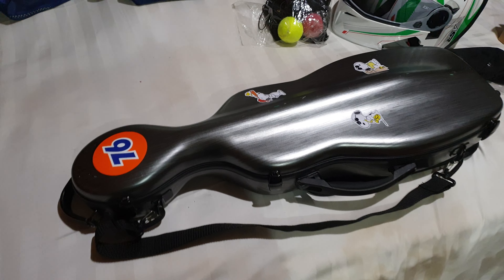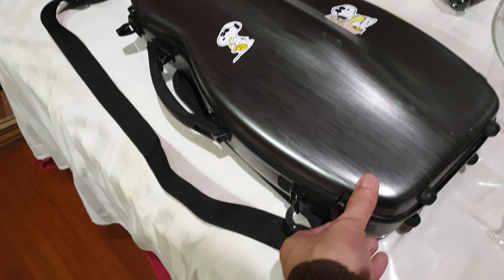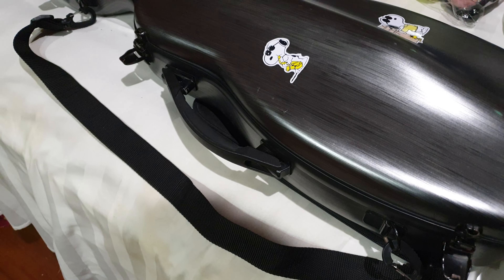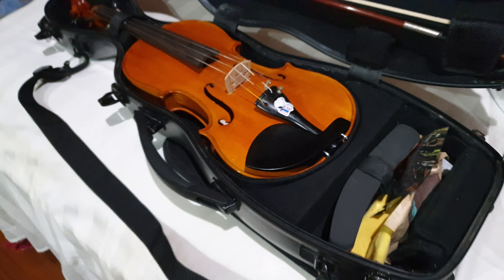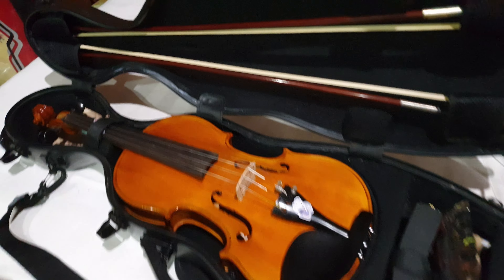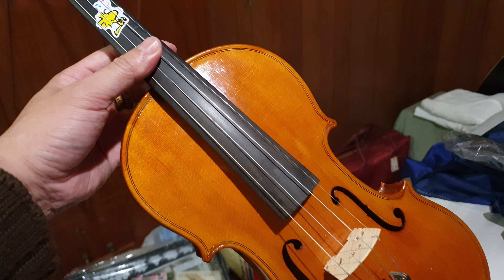Come on guys, I'm pretty sure this is a violin case because of how well it fits. So let's take a look. See how perfect it fits? How could this be a cello case? I seriously doubt it, man. This guy is a violin dude.